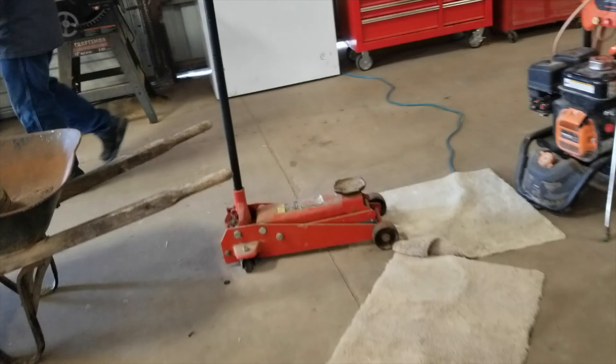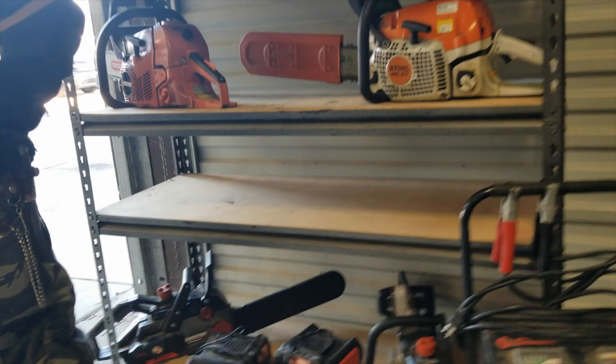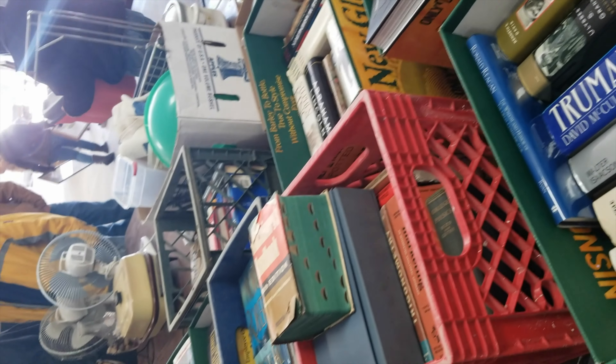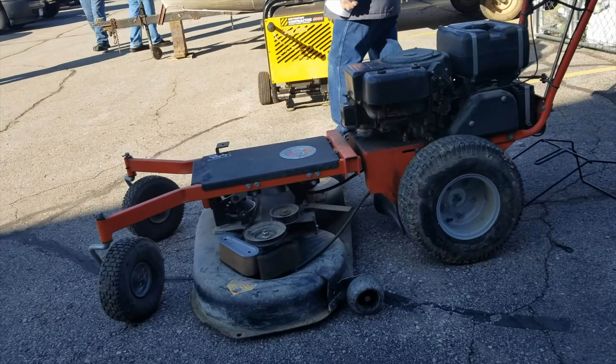Lots of tools at this auction, but I don't want to buy tools just for the purpose of buying them — only if I need them. I do need some pipe wrenches and a couple other things. I also have my eye on a Stihl 311 chainsaw. Lots of books here too — I'm always looking for books for the homestead in case things ever go sideways. Canning jars as well — we can always use those.